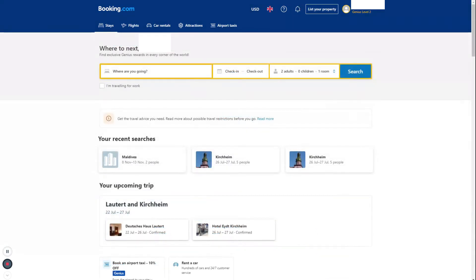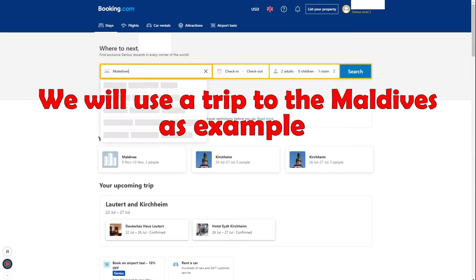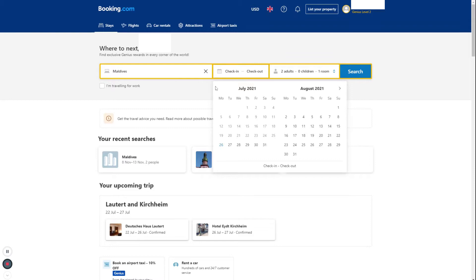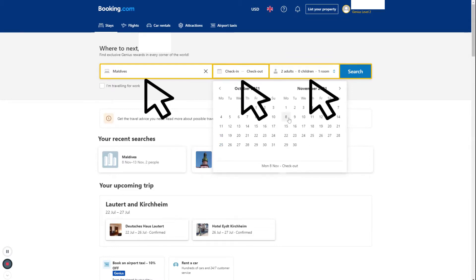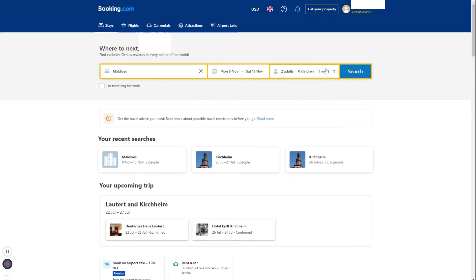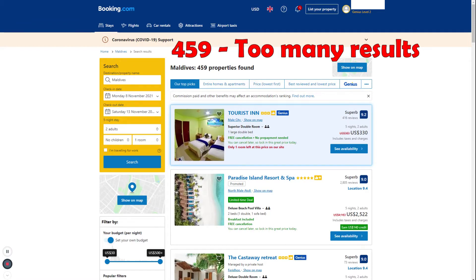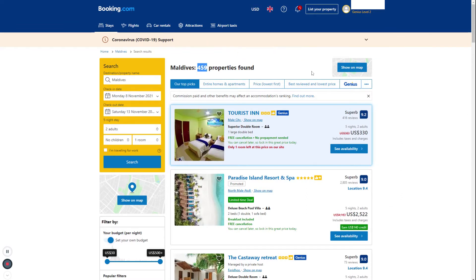Let's start with the search. Each search will start on the landing page. Here you can use some basic filters to select your destination, travel dates, number of travelers, and number of required rooms. After hitting the search button, most of the time you will receive an overwhelming number of results, unless you are searching for a very remote location. It would take ages to check each and every place, so it's best to use some filters.